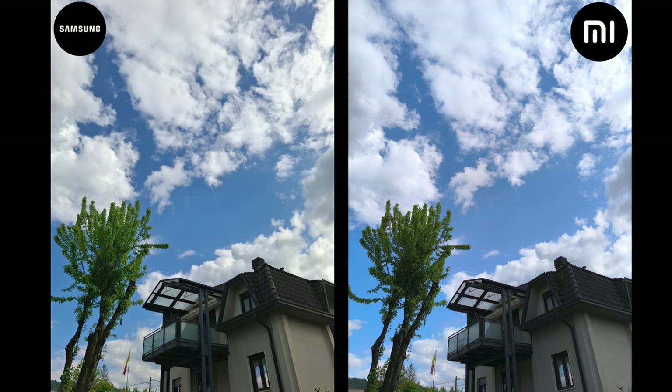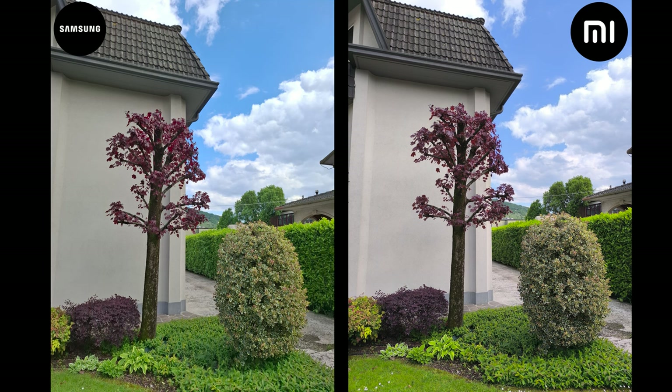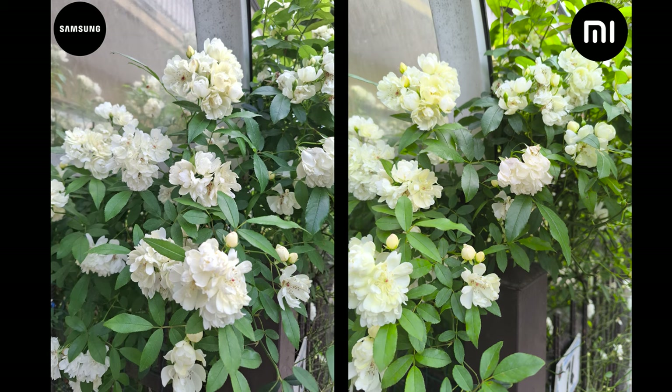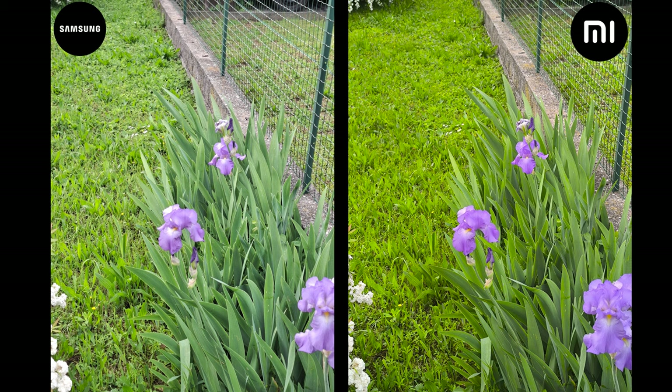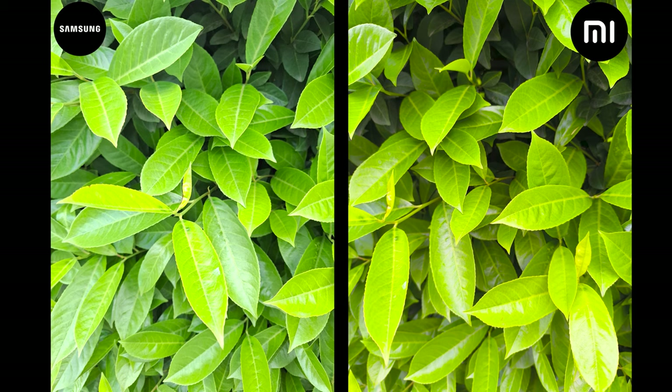The Redmi almost always applies yellowish, warmer colors, but in some cases the details are actually better. That's totally personal preference, and I honestly enjoy the Redmi photos a bit more since they are more or less social media ready, while you might need to do a bit of tweaking to the Samsung ones in order to create a specific feel.